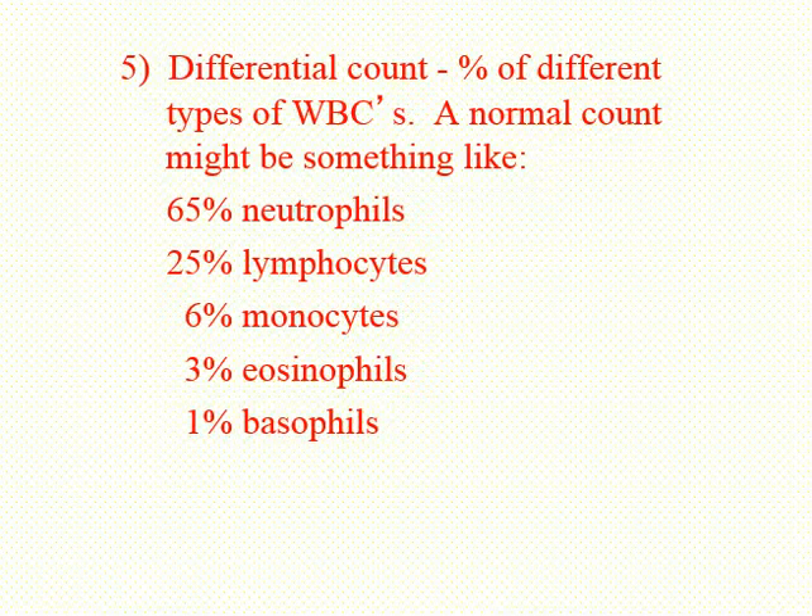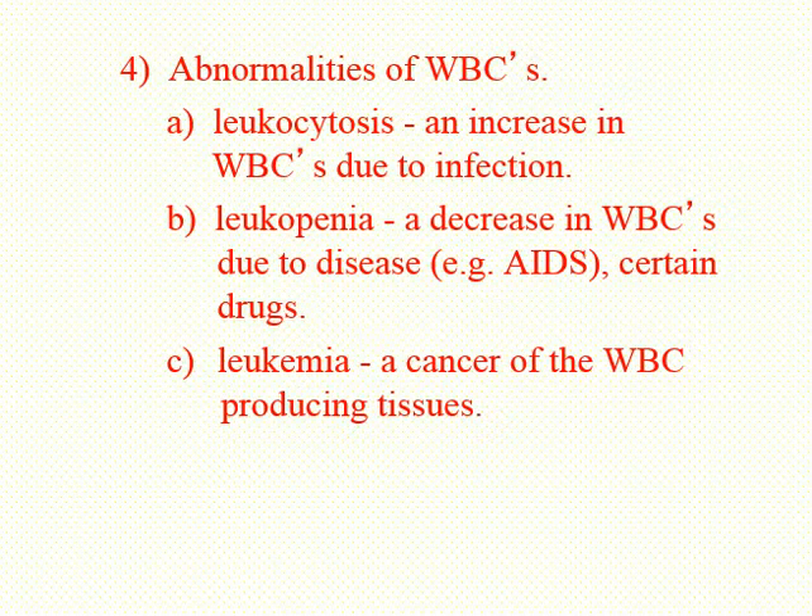When a doctor orders a differential count and differences in these numbers come back, it helps diagnose a particular disease. An elevated number of neutrophils suggests an acute infection — some bacteria just got into the body. Elevated lymphocyte numbers suggest a viral infection. Increased numbers of monocytes tends to indicate chronic, long-term infections. Elevated eosinophils can indicate allergies or a parasitic infection. Basophils can increase in chronic infections and in some types of leukemia.